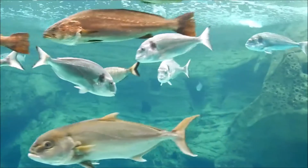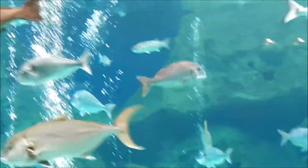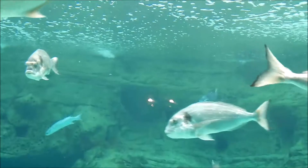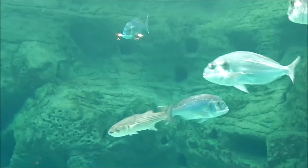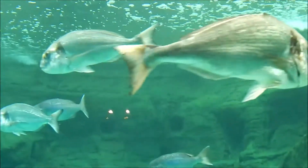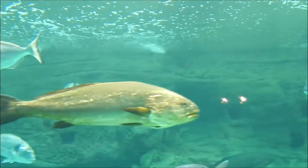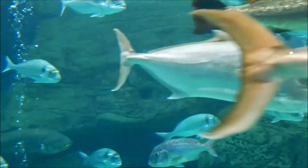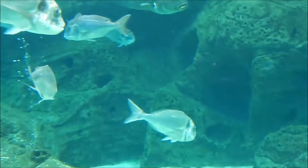I was actually there waiting for the sea turtle — there is a sea turtle that will come around — so I was just filming, waiting for him or her to come around. And you have those fish looking like, why are you here? Why are you taking pictures of us? Go away! So I was just filming and looking at different kinds of fish and waiting for the sea turtle to come around.